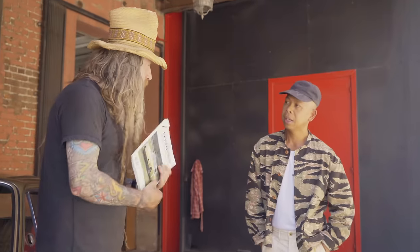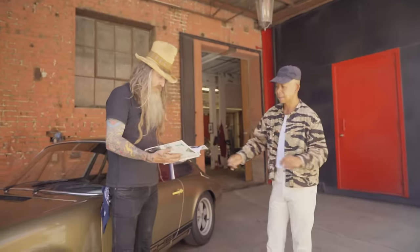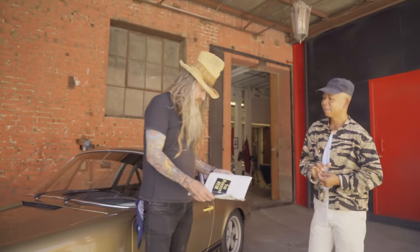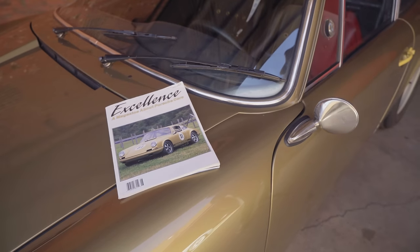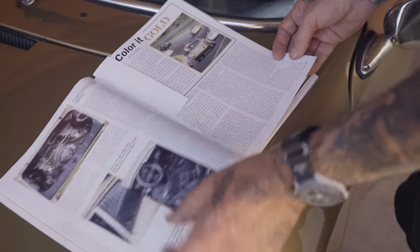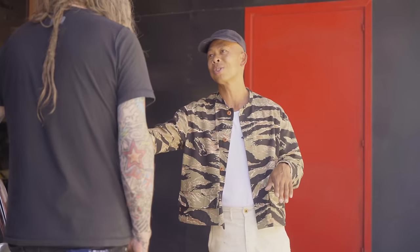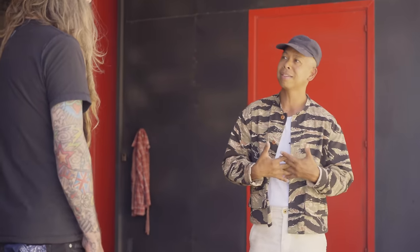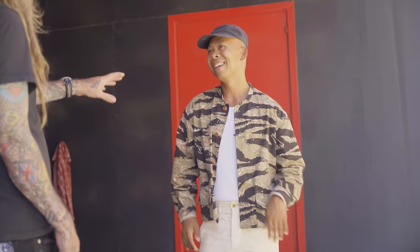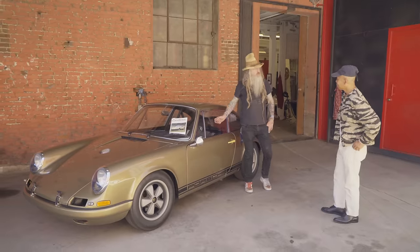No way — there it is. I had this magazine along with a bunch of others. I used to show my dad this car. The funny part of this story is: imagine building this car, opening a shop, and then after re-looking at the magazine again, realizing Kerry Morse wrote the story — and we became good friends. It's kind of full circle, and that's what's great about the Porsche world.